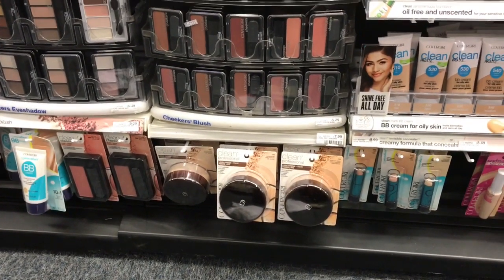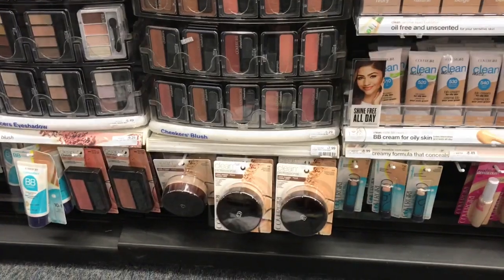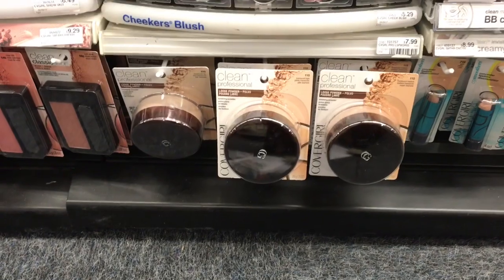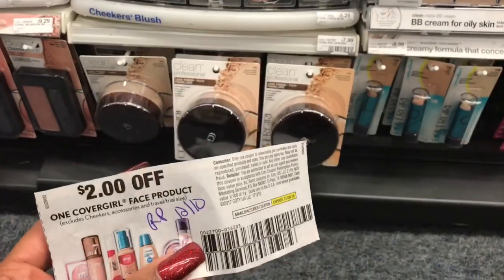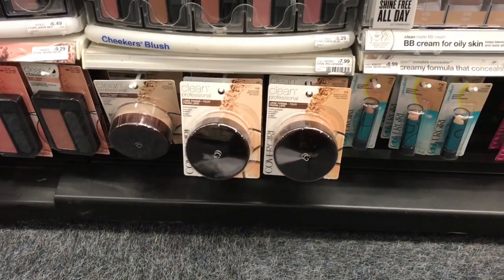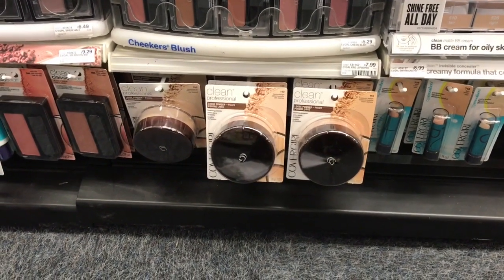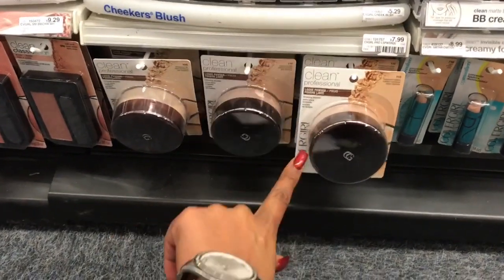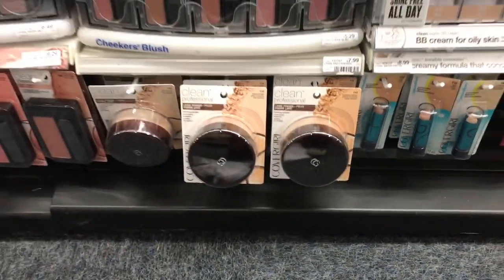For makeup deals, here are two scenarios. First: pick up two CoverGirl Clean Professional powders, use two $2 off one coupons from Red Plum 12/10. Total is $15.98 minus $4, so $11.98 for two. Get back $6 ECB making it $5.98 or $2.99 each. I enjoy this loose powder — great for setting liquid makeup, so I'll definitely do this deal.